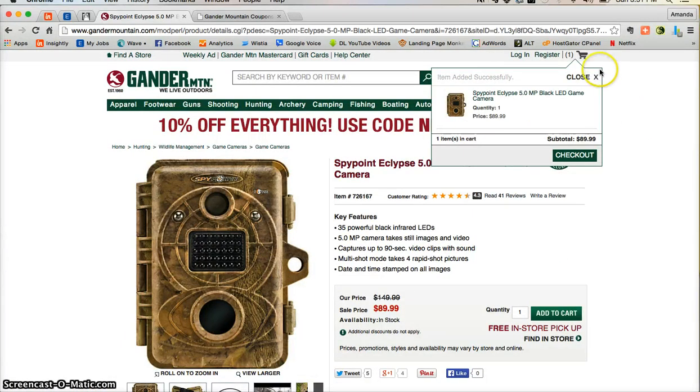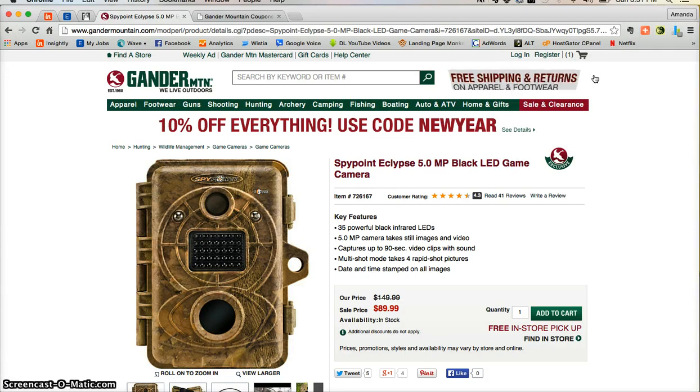Now feel free to peruse the rest of gandermountain.com. They have some incredible outdoor products — everything on boating, fishing, camping, even some archery.